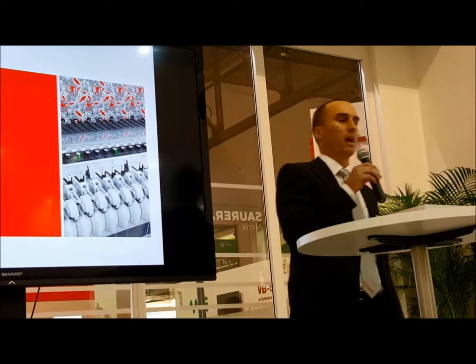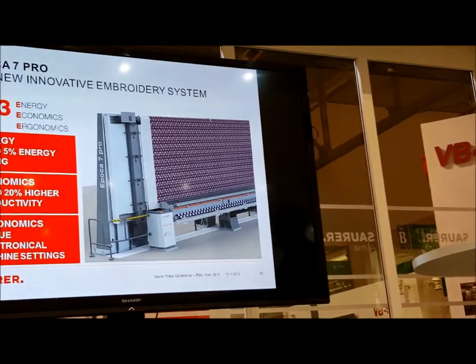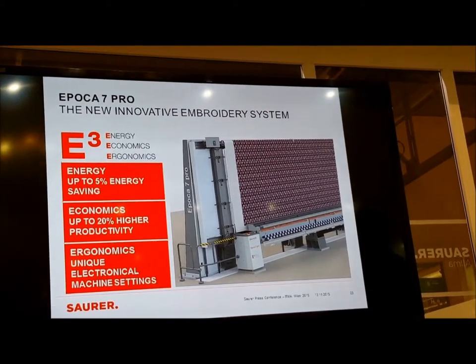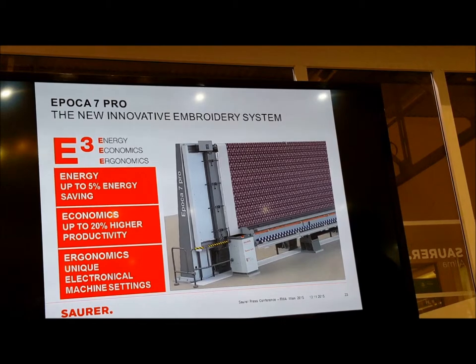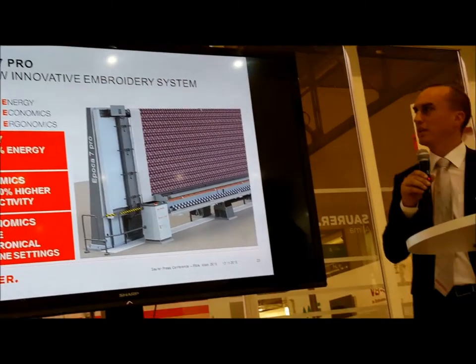I am very happy to give you an update about the innovations we are showing here for shuttle embroidery. There are many highlights we can show you and I will give you some more details. The thing I am most proud of to be presenting here today with our team is the Epoca 7, which comes with very many new features and highlights.